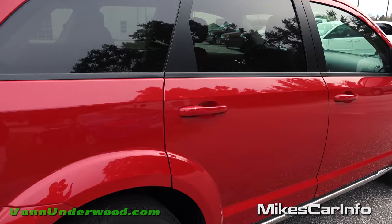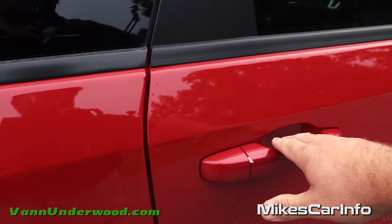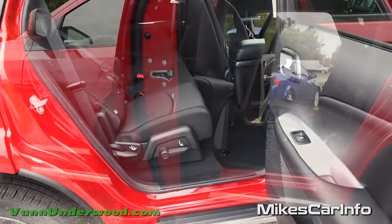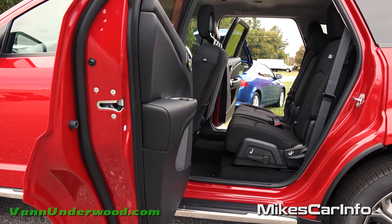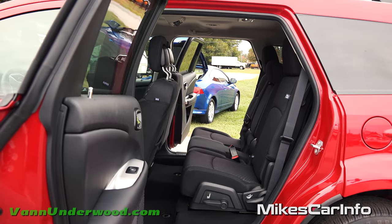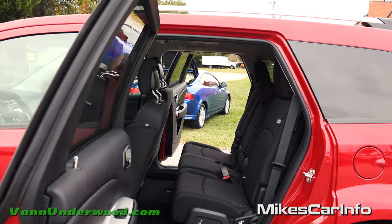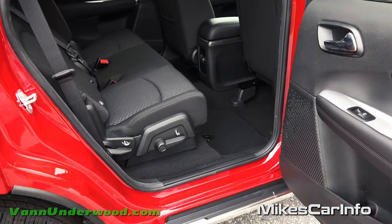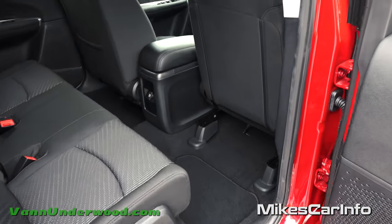The rear door is pretty interesting — it goes all the way out, almost at a 90-degree angle away from the vehicle. That really gives you the ability to enter and exit a lot easier when the door isn't in your way. I really like that feature.